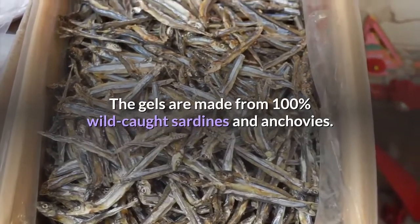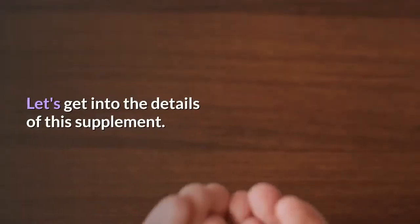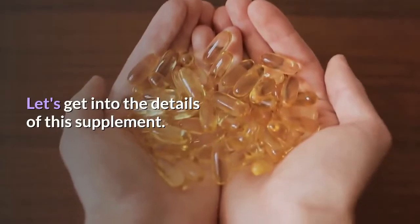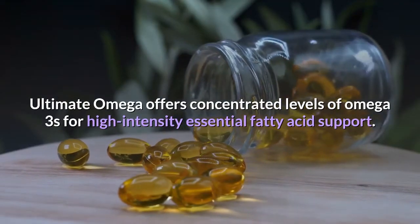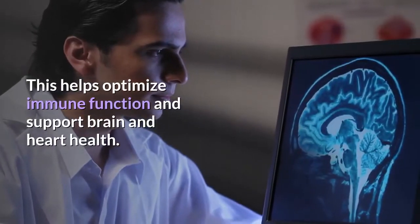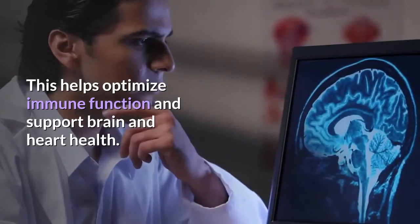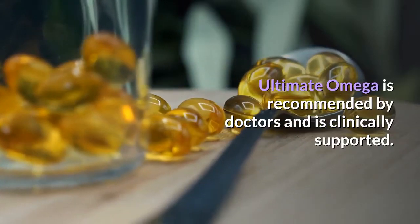The gels are made from 100% wild-caught sardines and anchovies. Ultimate Omega offers concentrated levels of omega-3s for high-intensity essential fatty acid support. This helps optimize immune function and support brain and heart health. Ultimate Omega is recommended by doctors and is clinically supported.